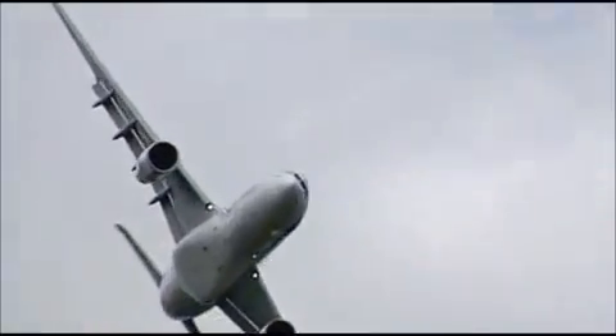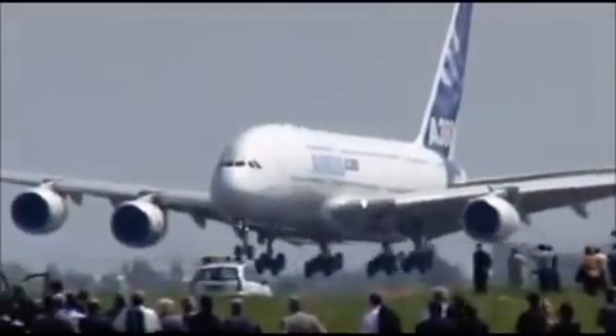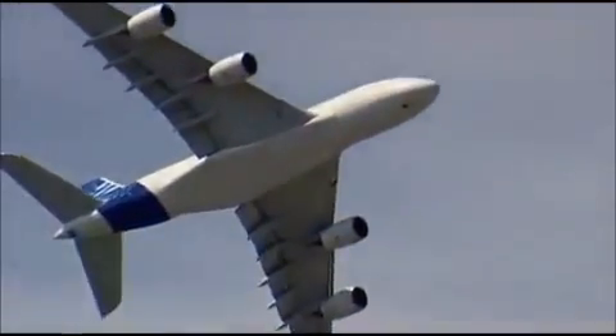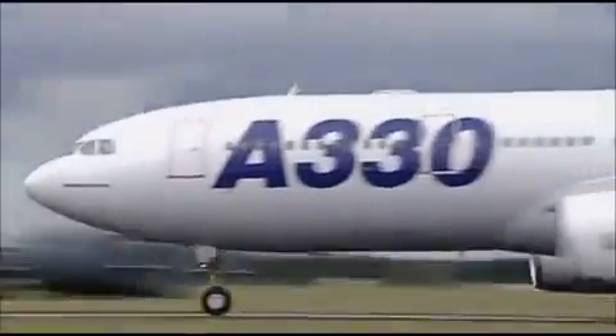Launching Rolls-Royce onto the international stage, the engine helped them grow from a small player to a global competitor. Today, Trent engines are fitted to half the world's big passenger jets, with new orders worth over £40 billion.